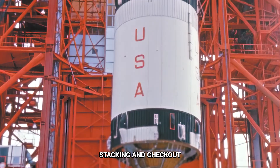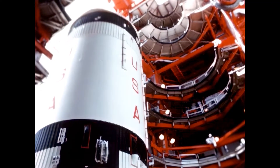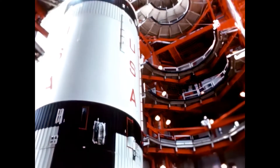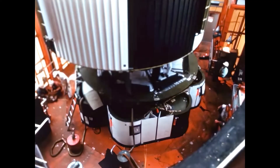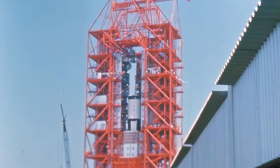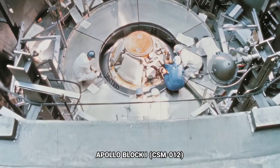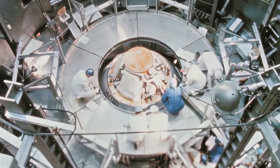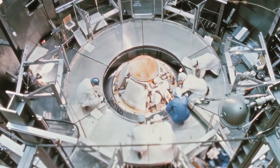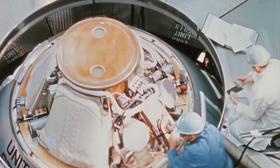Following availability of Launch Complex 34, all stages of AS-204 were stacked by the end of August, and pre-flight checkout is underway. At the end of September, the launch vehicle had been erected on the launch pad and was undergoing pre-flight checkout. The spacecraft was undergoing checkout at the Kennedy Space Center's industrial area. The flight crew, including Virgil Grissom, Edward White, and Roger Chaffee, was in final training.